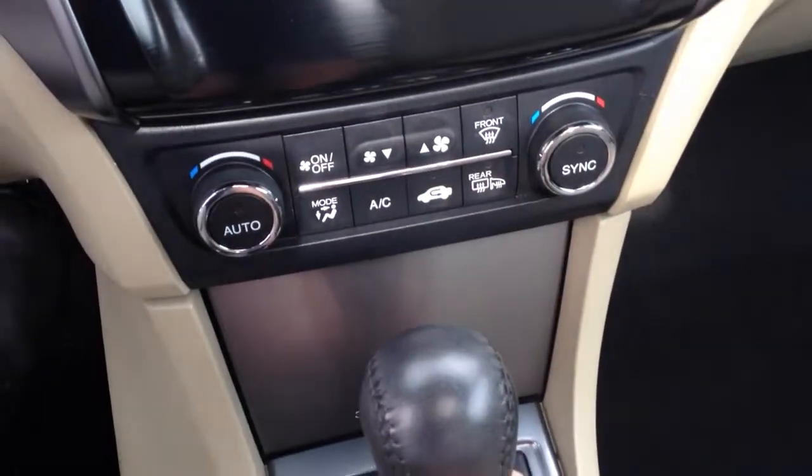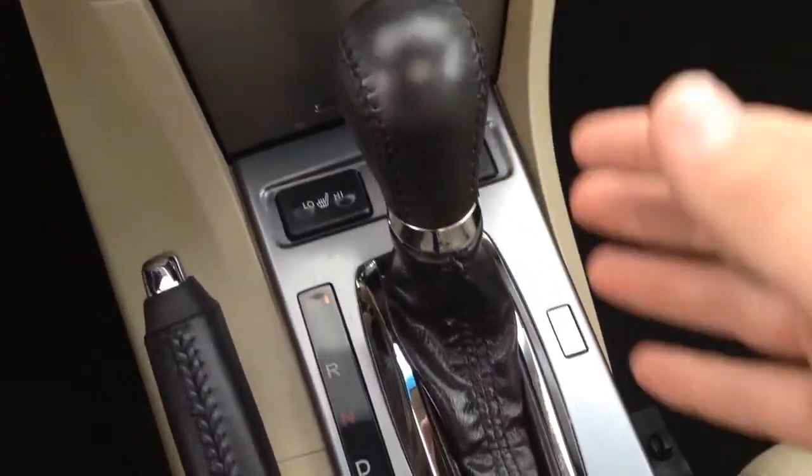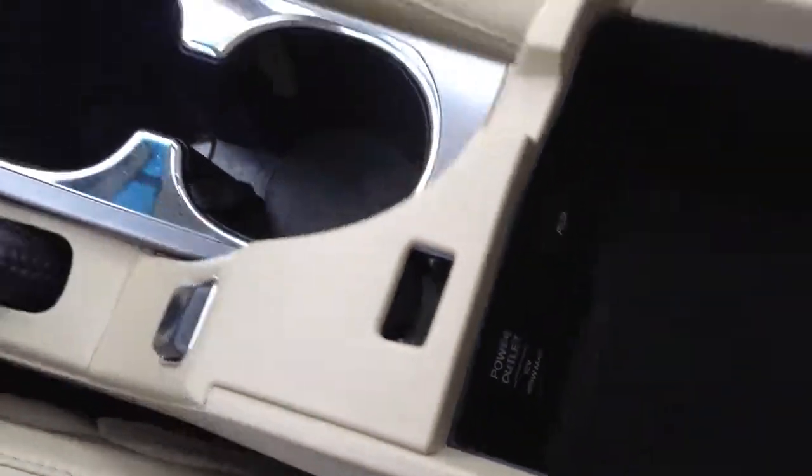You have dual zone climate control so driver and passenger have their own temperature settings. Heated leather seats on both sides. Automatic transmission, cup holder, and an armrest that opens up with a power outlet and auxiliary line in.